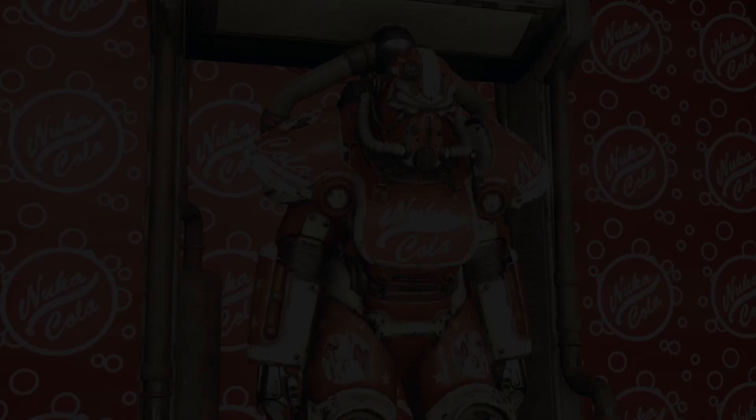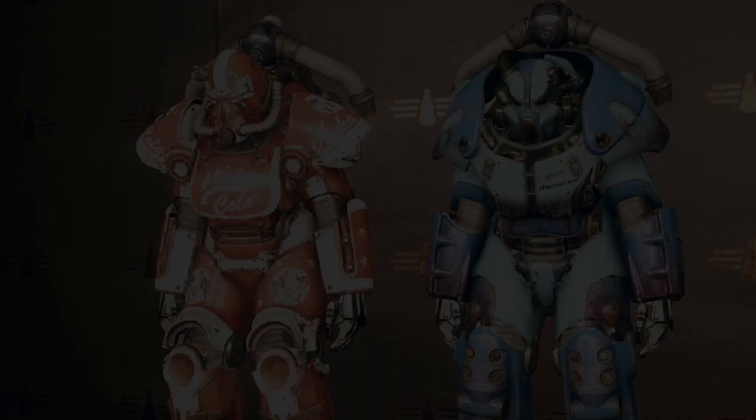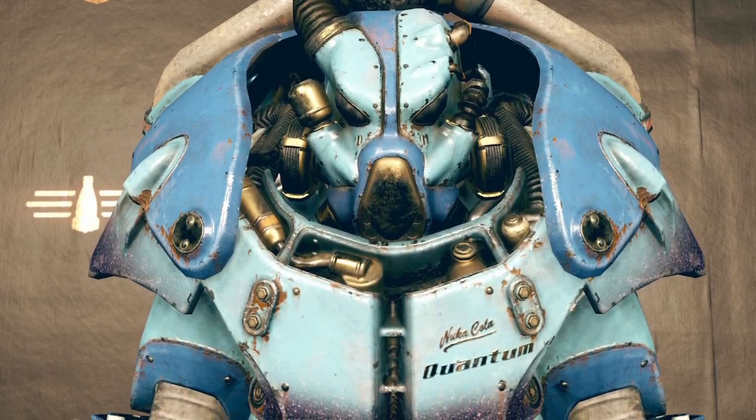Once you have both Nuka-Cola paint schemes, head back to your camp and marvel at the beauty of each Power Armor paint. When these were first introduced during the Wild Appalachia expansion, I was delighted to see them added — being a fan of Nuka World from Fallout 4 and having fond memories of getting the same Power Armor skins there, besides having to find 35 Star Cores to unlock the Nuka-Cola Quantum X01. I hope new and existing players getting hyped for Nuka World on Tour in December are as thrilled to have them here too.